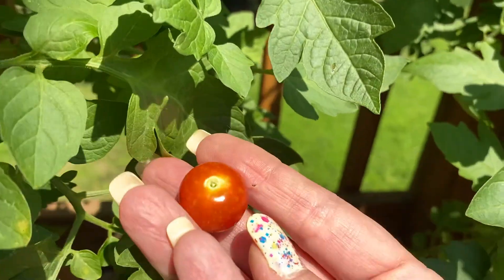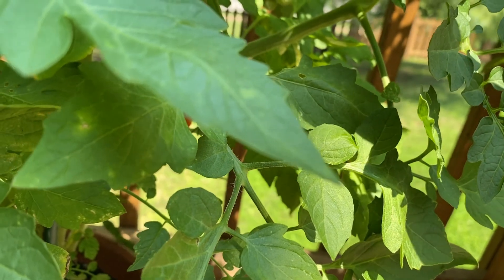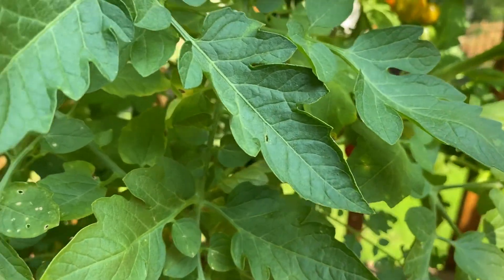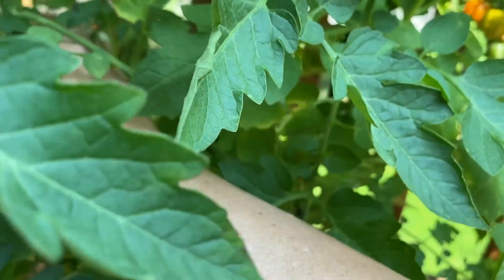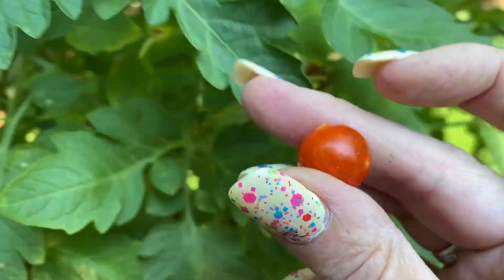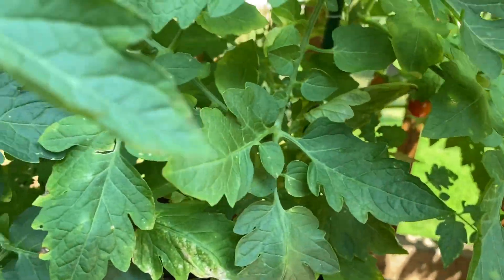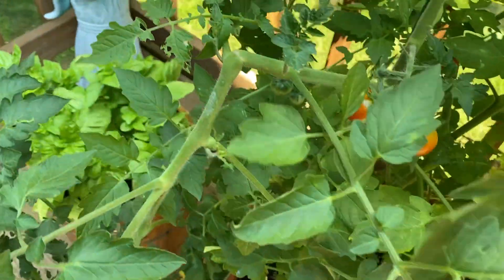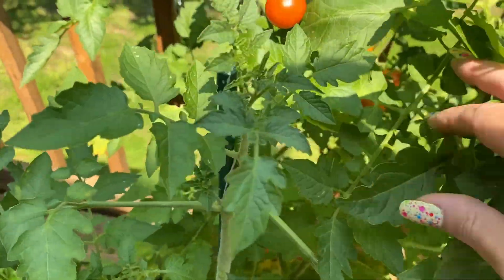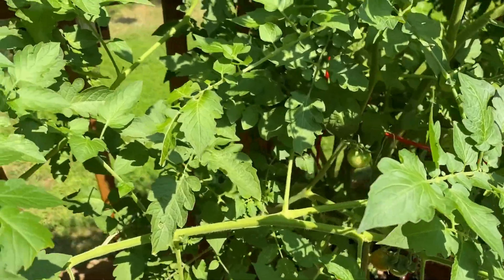We've had like enough for a handful every day. Basically the main point of these was just to snack on them for lunch every day. If they all went ripe at once and we had too many, then I would definitely freeze them to add to pasta sauce later on, or maybe even pickle some. But for now we're just enjoying snacking on them every single day.